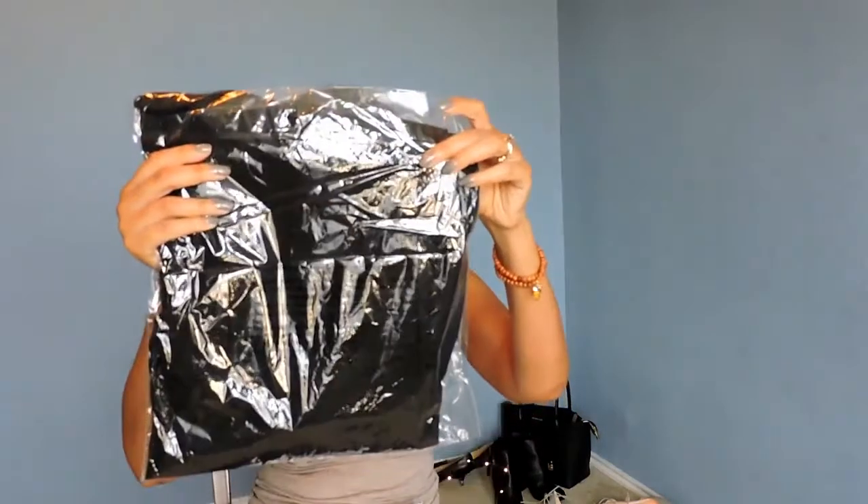So this is what the packaging looked like. Just basic plastic. And I ordered a pair of black pants.